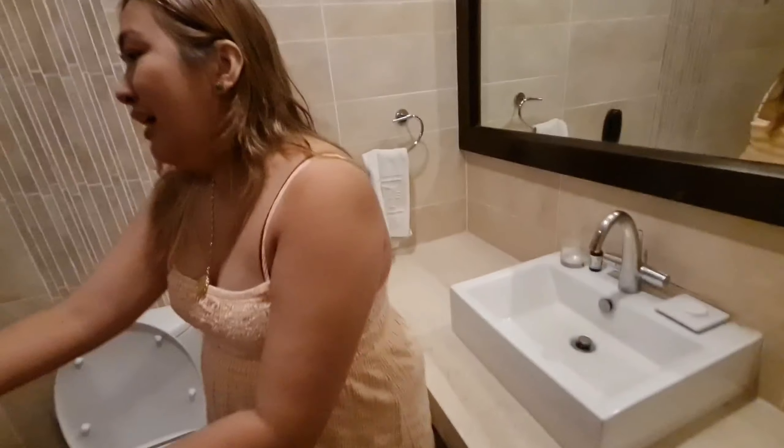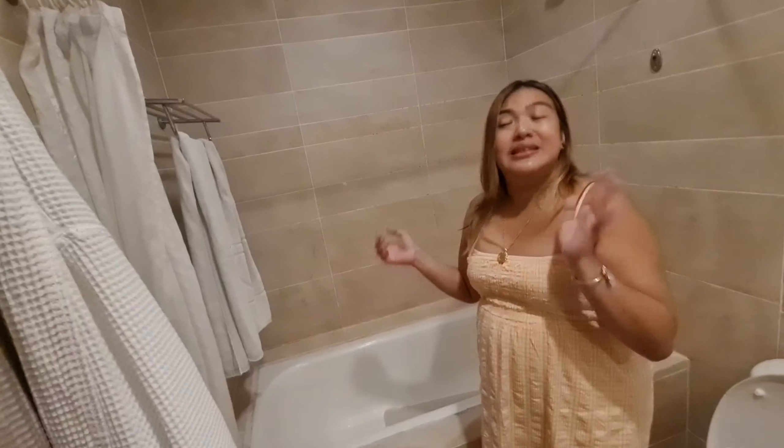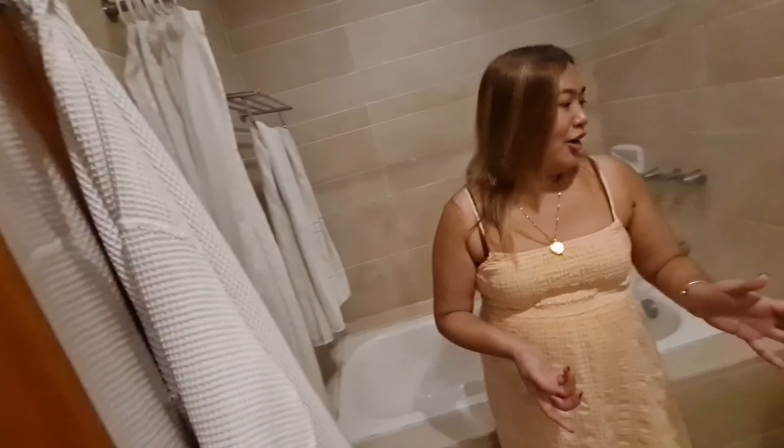Sink. And then, mayroon siyang bathtub. Halos lahat ng room dito, guys, may bathtub. Super sulit! Alam ko talaga, most of their rooms have a bathtub. Then they also provided a parog. Sorry, gamit na. Towels and all — very okay yung services nila.